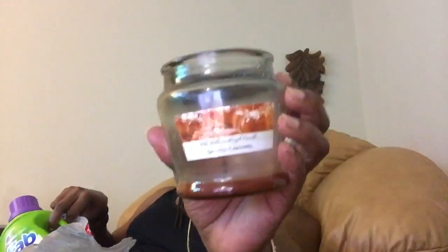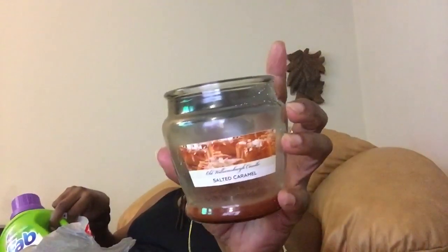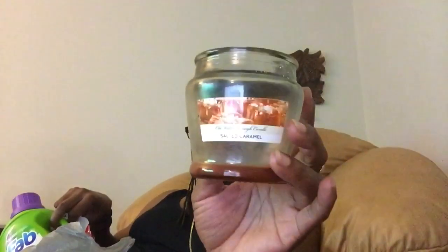Let's talk about this salted caramel Old Williamsburg candle. At first I didn't think it was going to be any good because it's not contained like a mason jar candle, and I felt like it didn't have that strong of a cold throw. But to my surprise, it burned well and it smelled good — I like this. If I find them again I will buy another salted caramel, but they were all gone at the last Dollar Tree I went to.